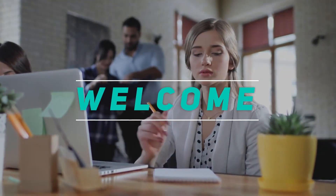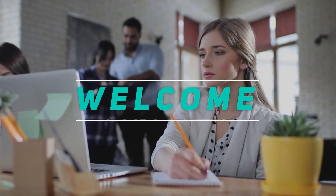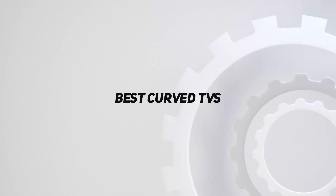Welcome back to the channel. In this video, I'm going to talk about the top five best curved TVs.